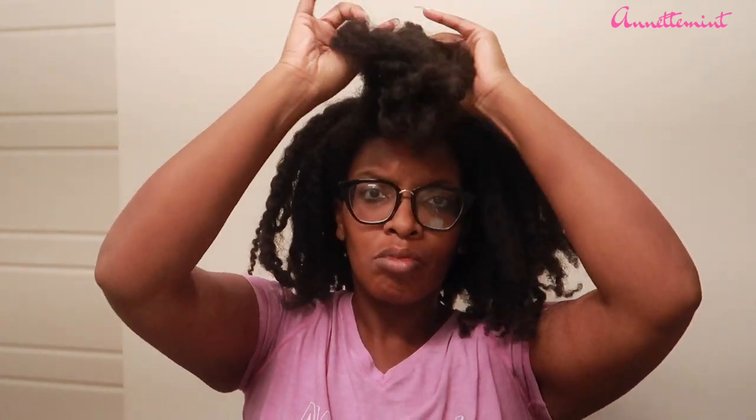All right you guys, so this is what my hair is looking like now. It has been a couple of weeks — about three weeks of me neglecting my hair — so yeah, I need to go ahead and wash it. This is what my hair looks like after it was thoroughly cleansed. I washed my hair twice and also conditioned my hair. I'm going to section off my hair to make applying the mask easier.